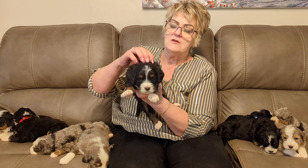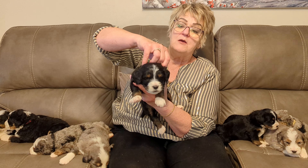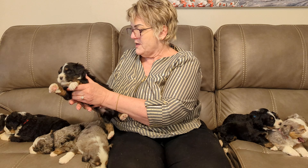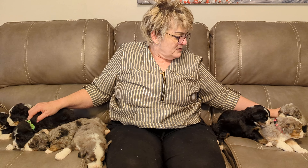They're three and a half weeks old. They're gonna have puppy selections on Saturday. So these are the boys over here and these are the girls, and they're just gorgeous.